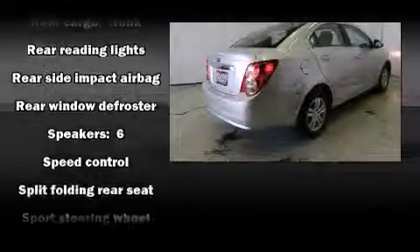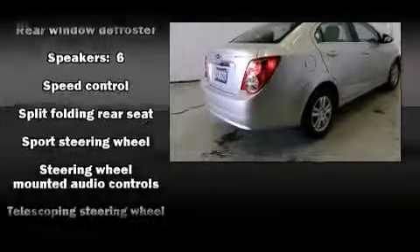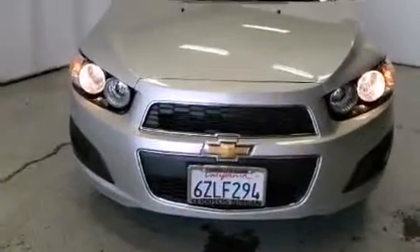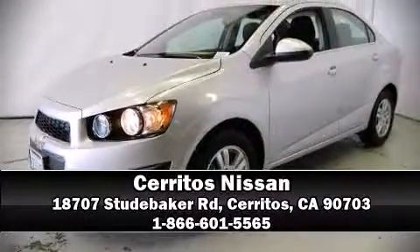No matter how challenging the driving conditions, it also arrives with a Carfax history report providing you peace of mind with detailed information. Please don't hesitate to give us a call.